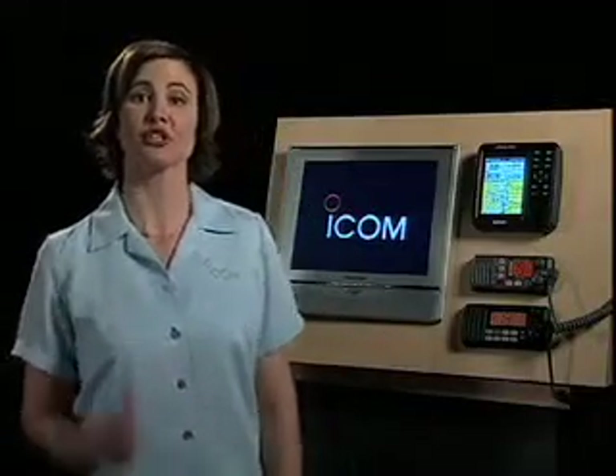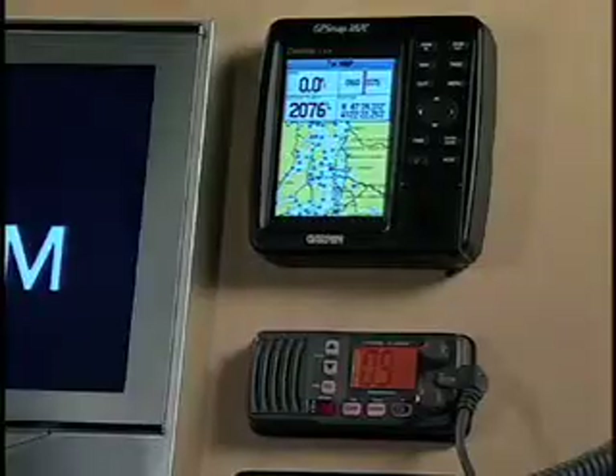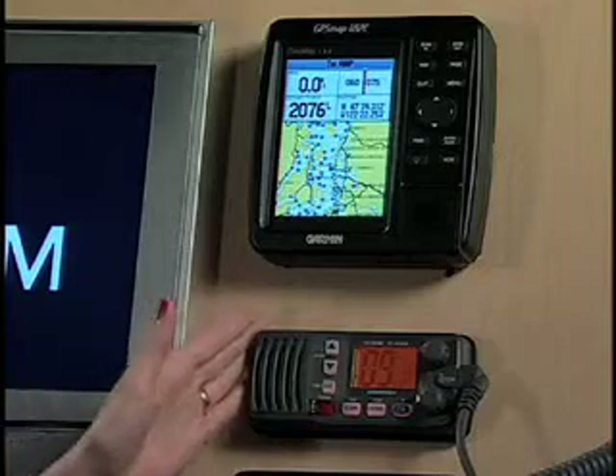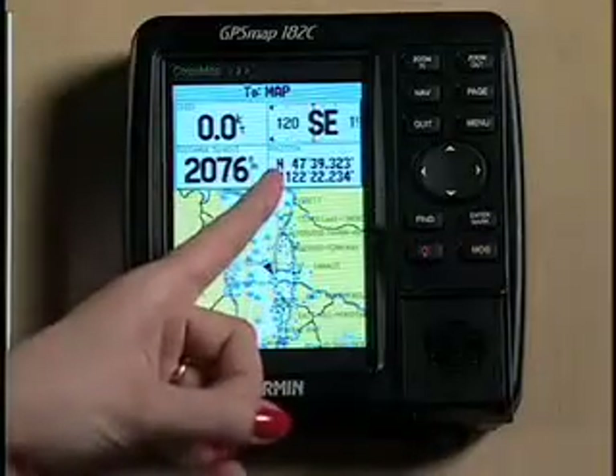After receiving your MMSI number, your second step is to program that number into your radio — your ICOM dealer can help you do this. Third, you have to interface your radio with a GPS receiver. When you take these three steps, your digital distress message includes your MMSI identity, your lat-long position, and the time that that position was valid.